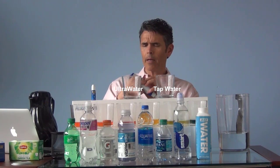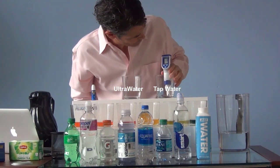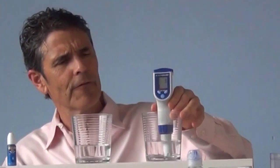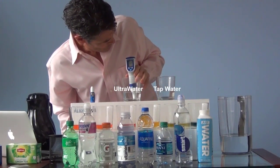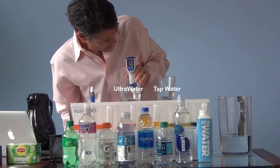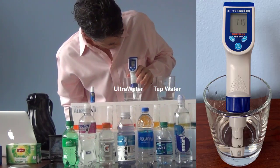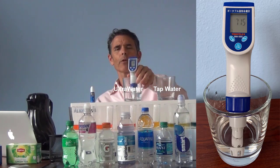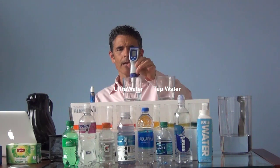We simply turn the meter on, let it fire up, and put it into the water. This is tap water first — and you can see a great big fat zero. Then we take the same meter and put it into the antioxidant hydrogen Ultra Water. As you can see, it's climbing up almost 700 — and this is parts per billion. It's probably getting up over 700 now, so that's 0.7 ppm or 700 parts per billion, indicating the hydrogen.